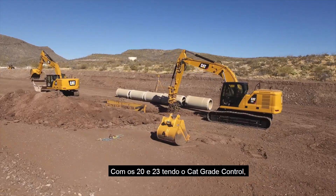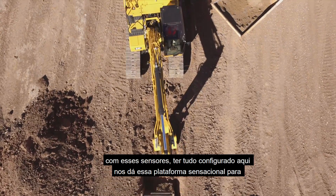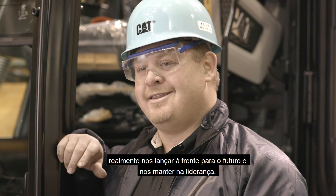With the 320 and the 323, having Cat Grade Control, having the sensors, having everything set up here really gives us that awesome platform to leap us ahead for the future and maintain that leadership.